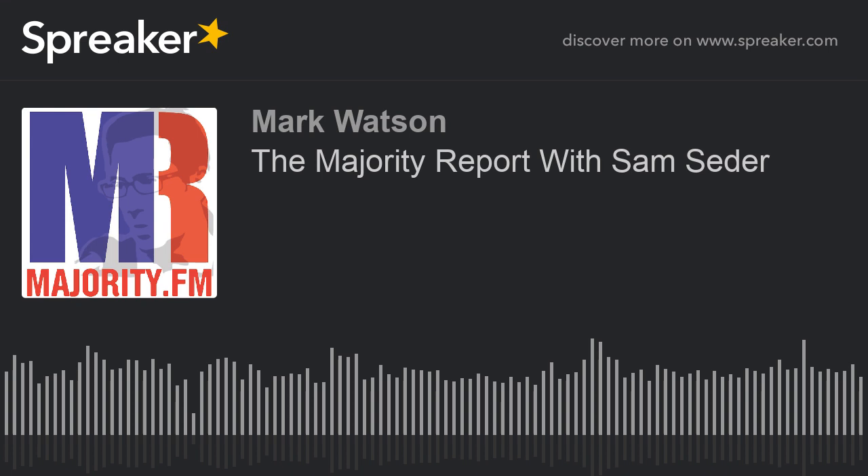Joining us — the professor of law from Western New England Law School, Jennifer Taub, author of Big Dirty Money. Professor, are you there? There she is. Can you hear us? Am I unmuted now? Yes, now we hear you. Jennifer Taub, welcome to the show. The book is Big Dirty Money. Thanks for joining us. Thanks for having me back, Sam.